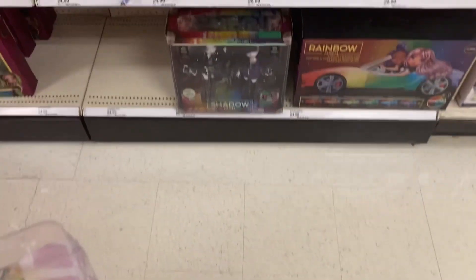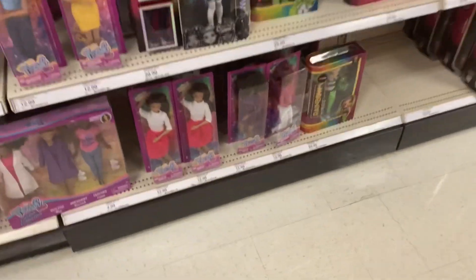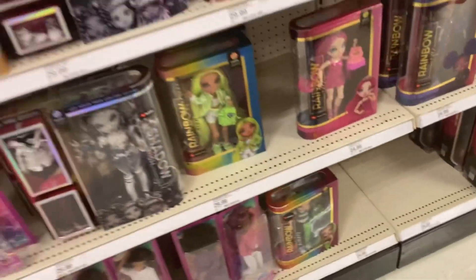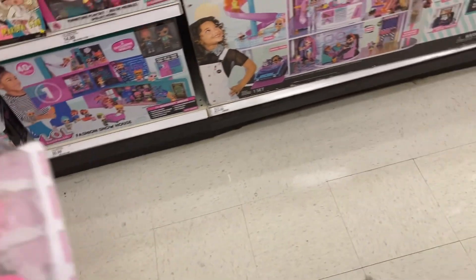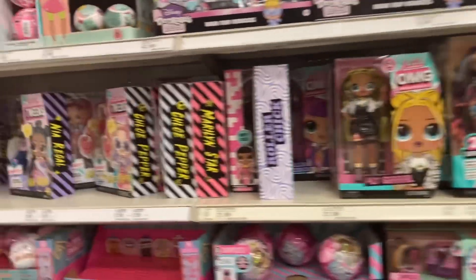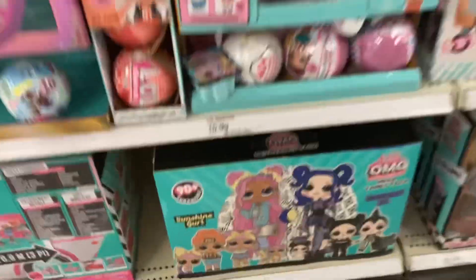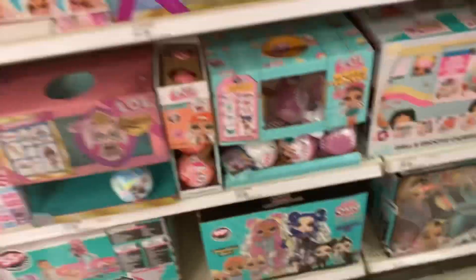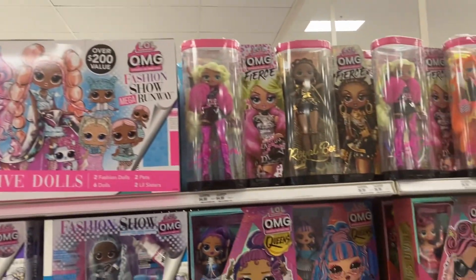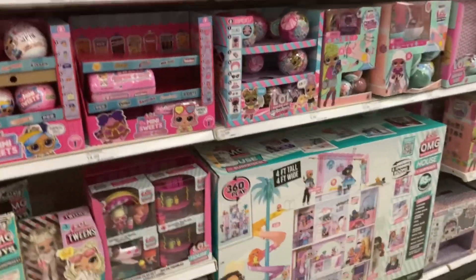We're going doll hunting. First we're at Target and they had pretty much the same thing they've had for a while. They did have the Royal High Freshers dolls and some Junior High girls. I did pick up this Barbie but didn't buy her, which I kind of regret — she's so pretty and Christmas themed. Here's a quick glance at the LOL Tweens; didn't see any masquerade dolls. There's a cool multi-family pack but I already had the two OMGs. Some Fish dolls, some more OMGs — pretty much the same as usual.